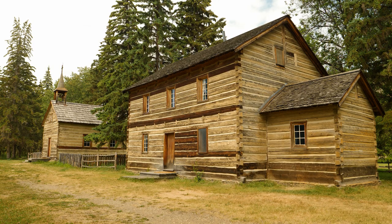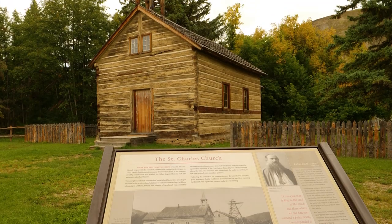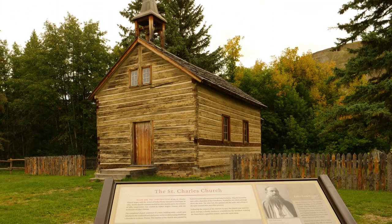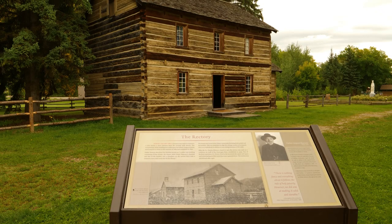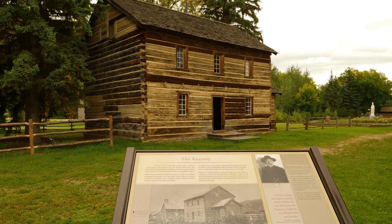In 1956, Dunvegan became a provincial park, and many of the historic buildings of the 1800s have been restored or replicated. This is the St. Charles Church, built in 1885. Both First Nations people and European settlers worshipped here. Oblate Roman Catholic priests lived in the St. Charles rectory.